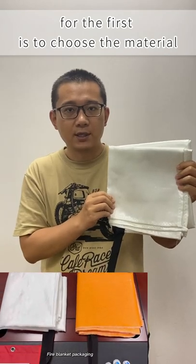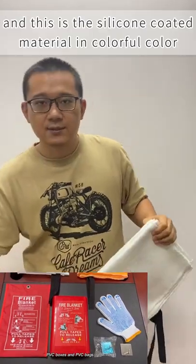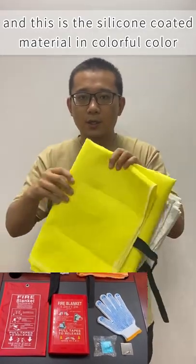The first is to choose the material. You can see this is raw material in white color, and this is a silicon coated material in colorful color.